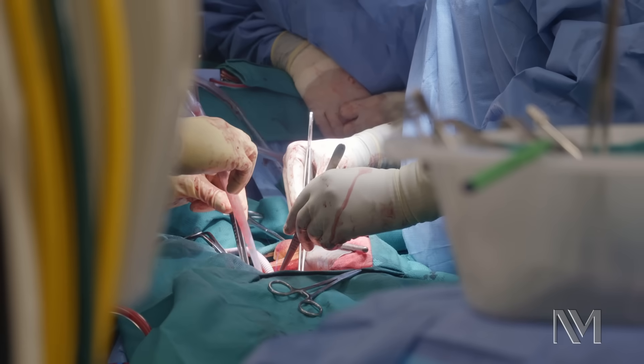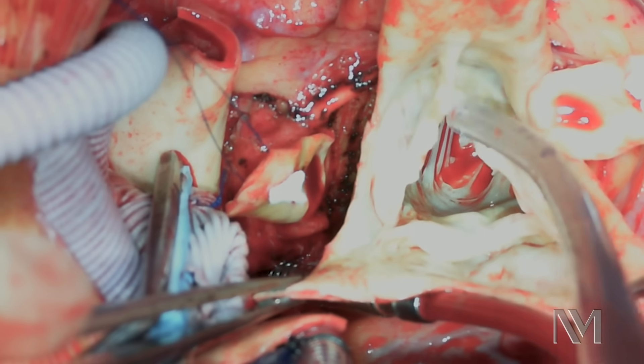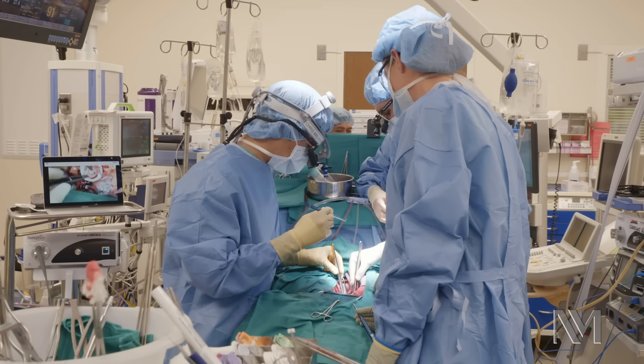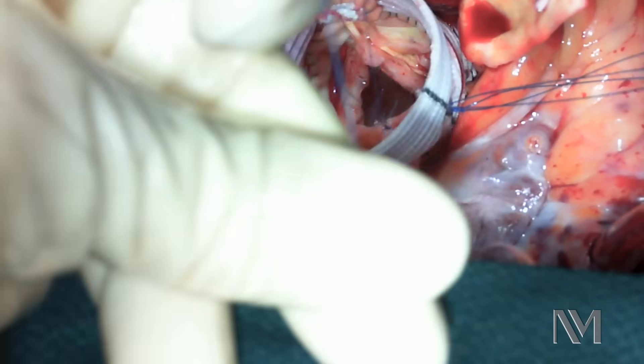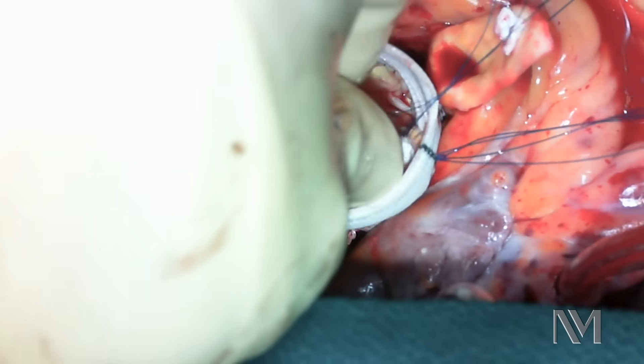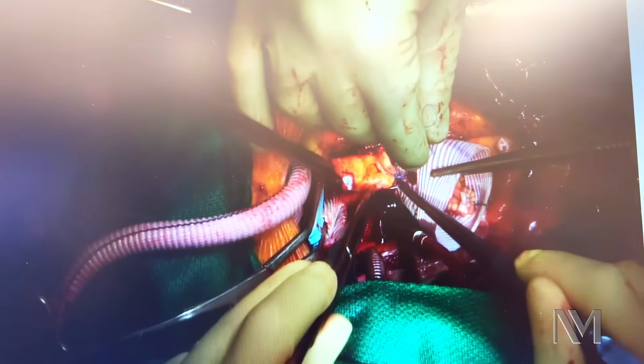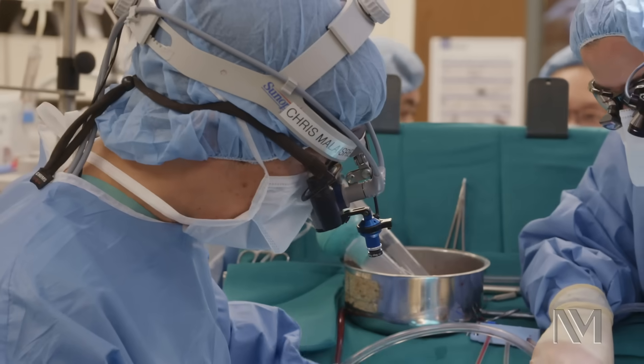I'm looking at the aortic valve here — you can see three leaflets. As expected, they're overstretched from the aortic aneurysm, so we're going to have to reduce the length of the leaflets. The next step is to put the coronary arteries back onto the Dacron graft, and then sew the two aortic grafts together.